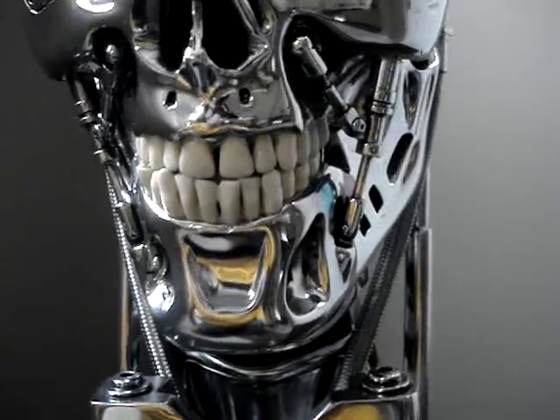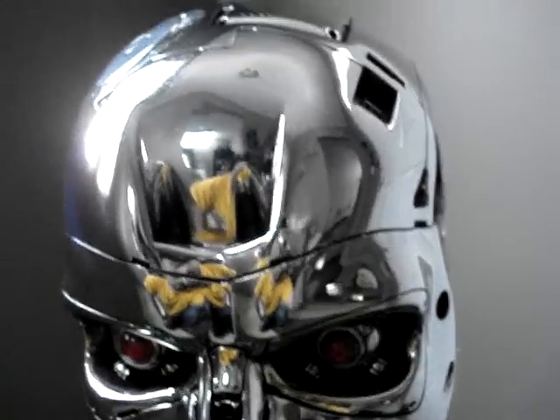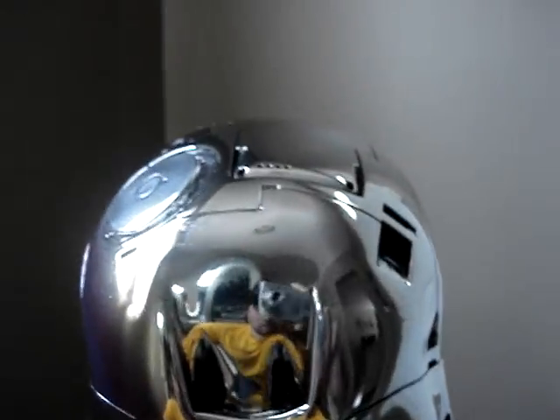The detail is just incredible, the teeth are really well done. This is the chrome version, which is totally sold out at Sideshow right now, and I had to get him on eBay of course.